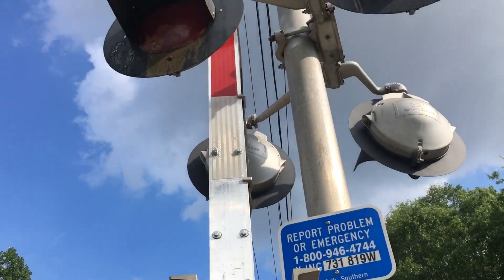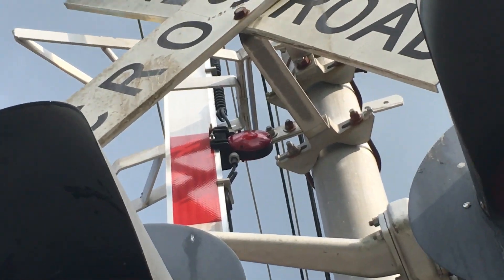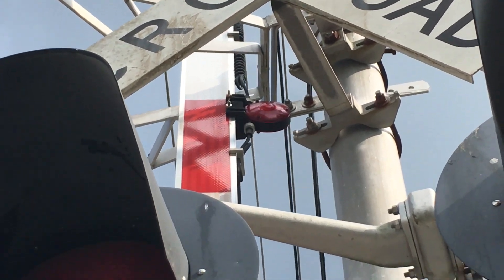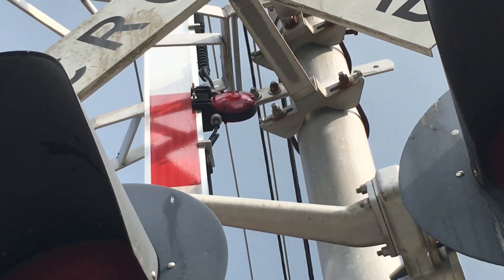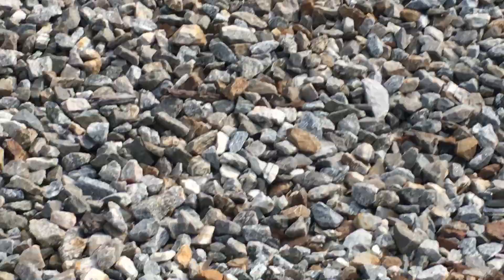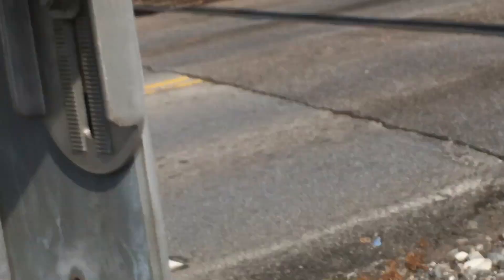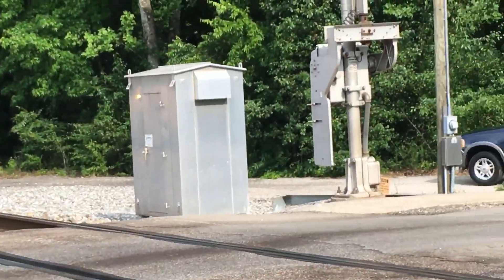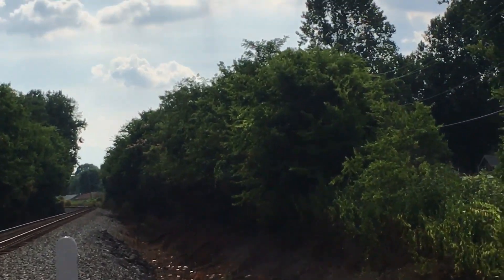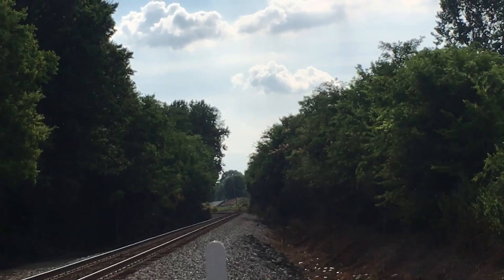This signal actually has a brand new gate, which is interesting. The gate lights on this signal are Riko incandescent gate lights. Up top we have another SafeTran Type 3 E-Bell, and there's the relay case right there. There's a track view facing towards the Huntsville Port Authority switch and the mainline switch towards Church Street.